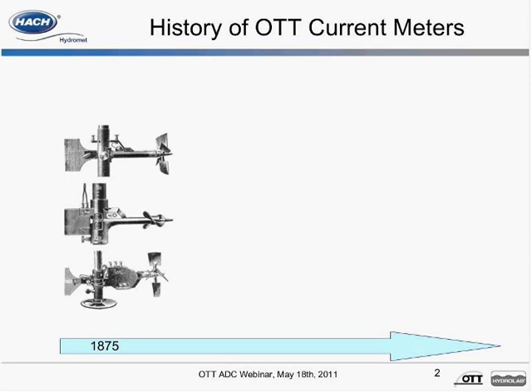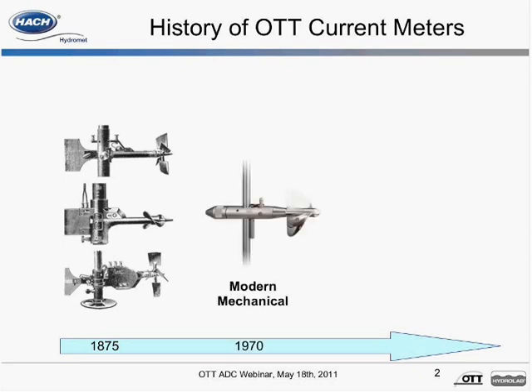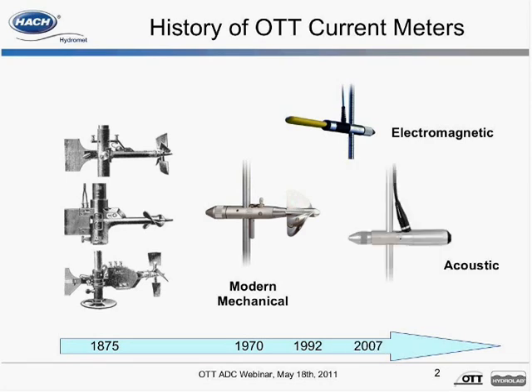By the 1970s, OTT had developed modern mechanical current meters, the C31 and C2. In 1992, OTT developed its first electromagnetic meter, the OTT Nautilus. And in 2007, OTT launched the OTT ADC, its first acoustic meter.